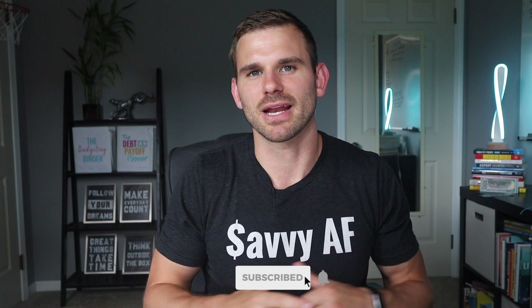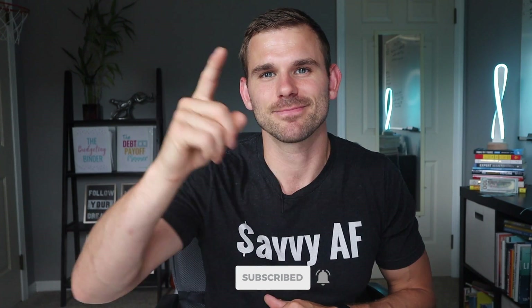Don't forget all the links mentioned throughout the video are in the description below. I'll see you in my next video where my wife shares how to make even more money online as an online proofreader. Until next time, stay savvy.